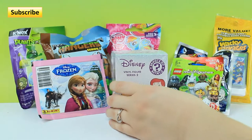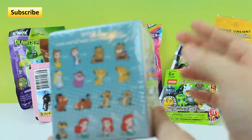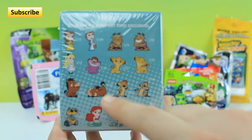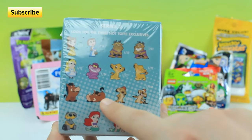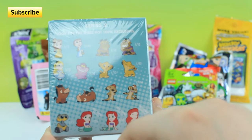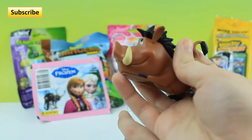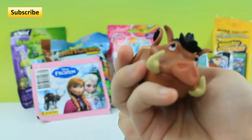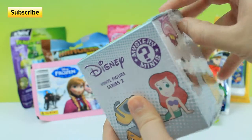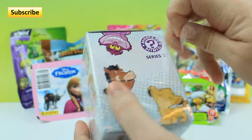I'm going to start off with this Disney vinyl figure series two. I got these at Hot Topic. These are all the characters we can get. In the last video we got this Puma right here who is a common — he's a one out of twelve. I'll show him to you real quick. Here is the Puma we got yesterday, and his chest got messed up, so hopefully this one we open right now will have a better figure in it.